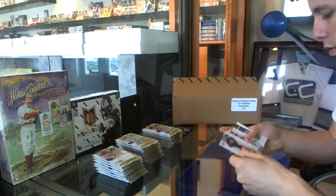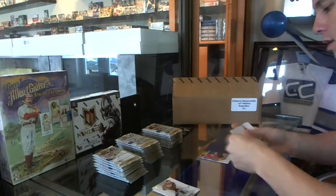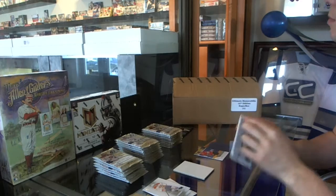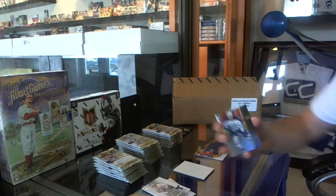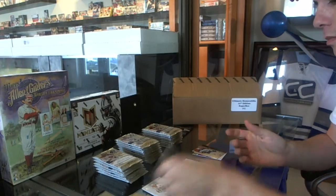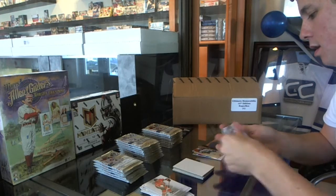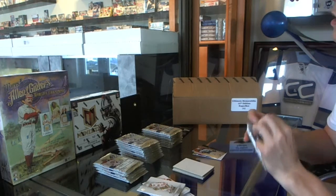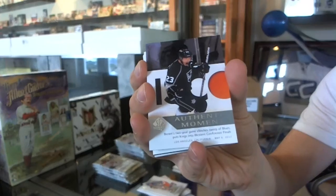We start with the Team Canada Moments — Jeff Skinner. 94 Retro Evander Kane. Base Authentic Moments, Dustin Brown.